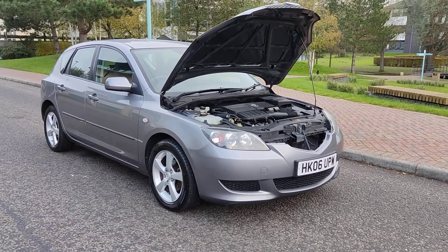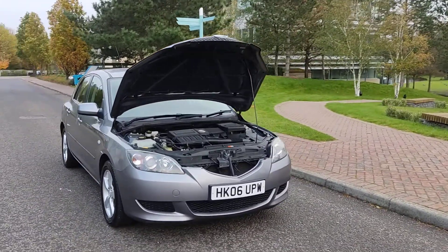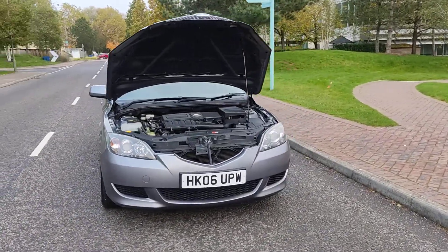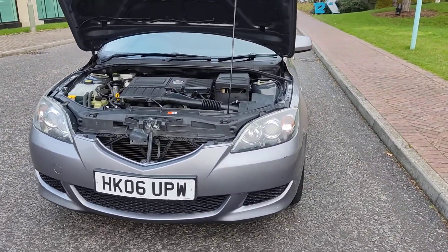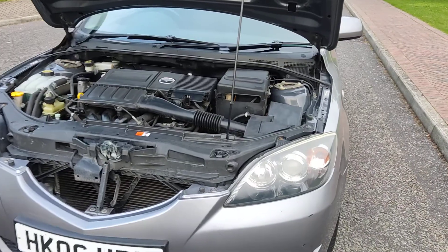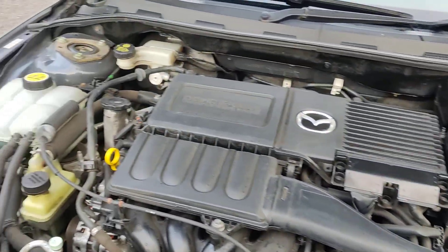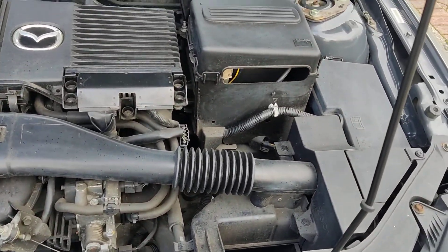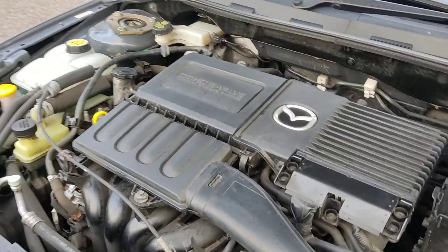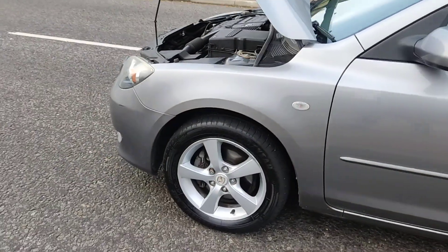HK06 UPW grey Mazda 3 1.6 TS2, only 57,000 miles on the clock and only one former keeper. Nice clean sparkling headlights, nice and clean engine bay, engine sounds very nice and smooth, recently serviced.